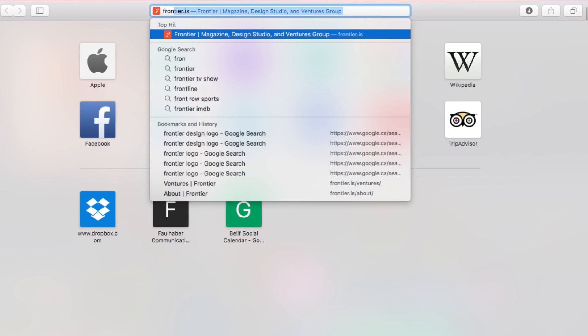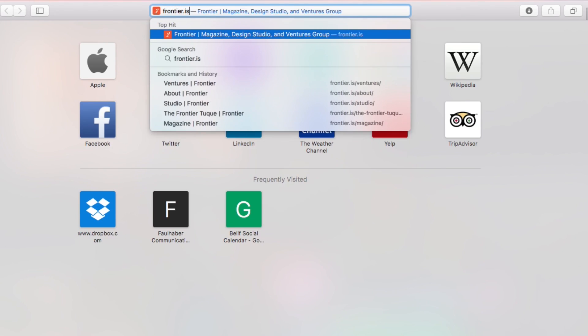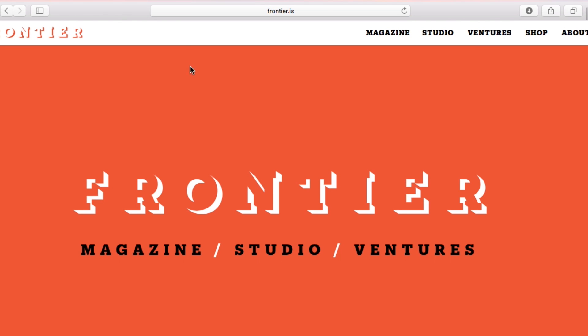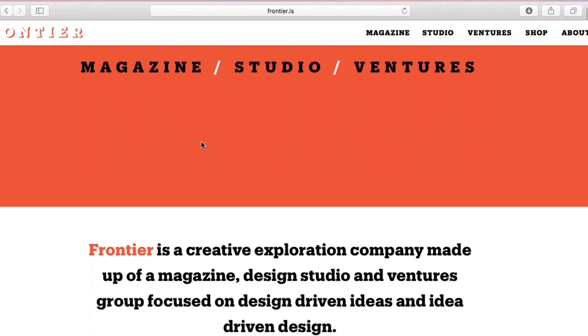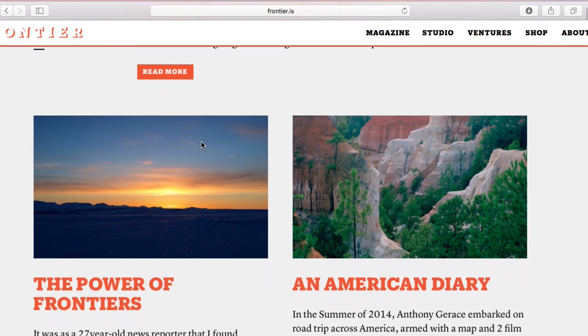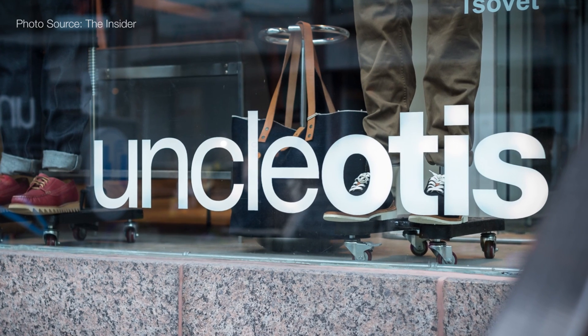Learn about Frontier and all the projects we're doing right now at Frontier.is. You can also take a look at the magazine online, and there you'll be able to pre-order the Frontier Toque. If you want to buy it in stores, it'll be at Uncle Otis here in Toronto.